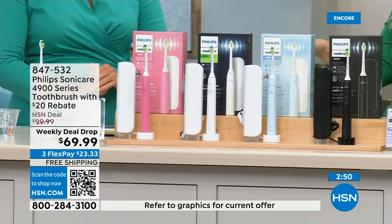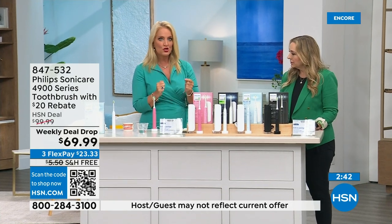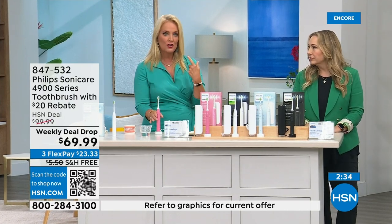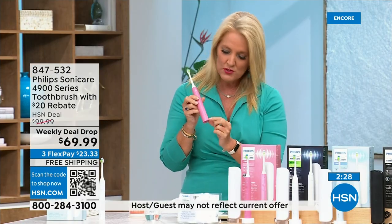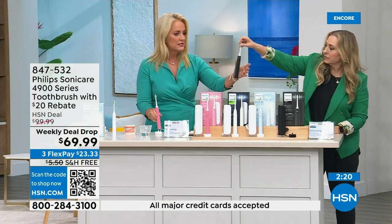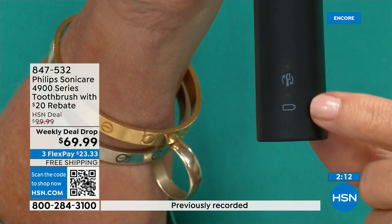The baby blue is my personal favorite. This is the most simple to operate but it does everything — all the great benefits. 62,000 movements, pressure sensor, and on the base it will tell you when the battery is starting to go down with an indicator light. There's also a light on the front that tells you when it's time to change the toothbrush head — it's a smart head that knows how many times it's brushed.